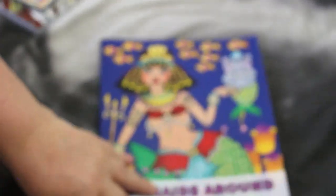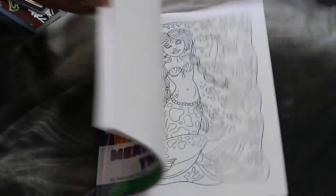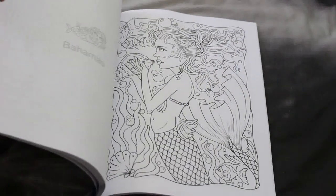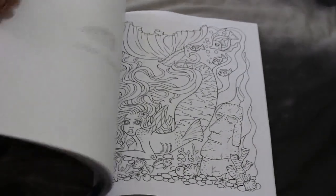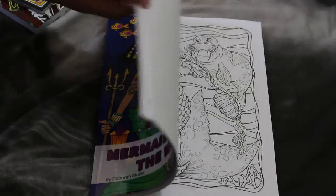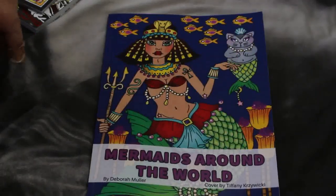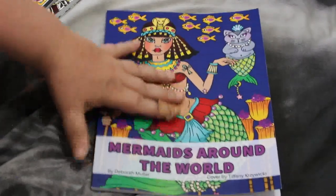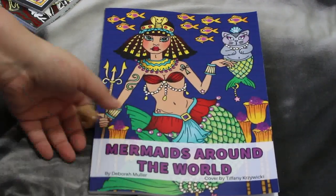I've got Deborah Muller's Mermaids Around the World, mainly because I love the Egyptian mermaid on the front, and you all know I love anything to do with ancient Egypt. But I actually really like all of them — they're really cute. Look at the Bahamas one — gorgeous. Then Easter Island, Greece, Russia... I think that's a really nice idea for a book. I love Deborah Muller books and I'm slowly building my collection.